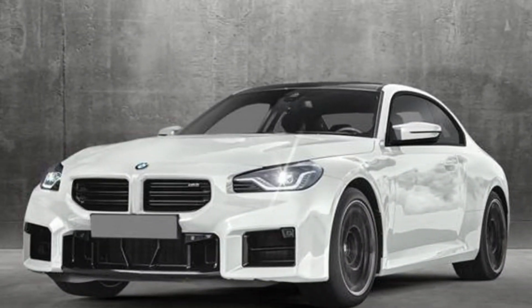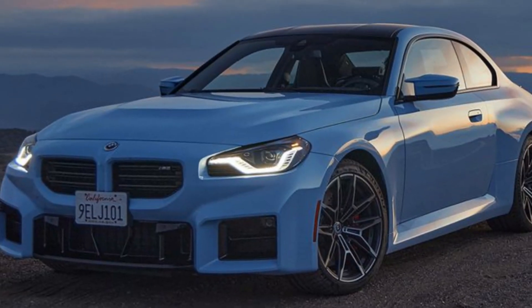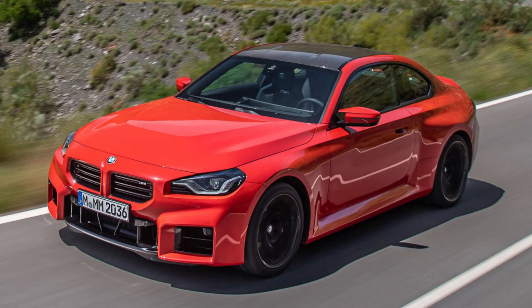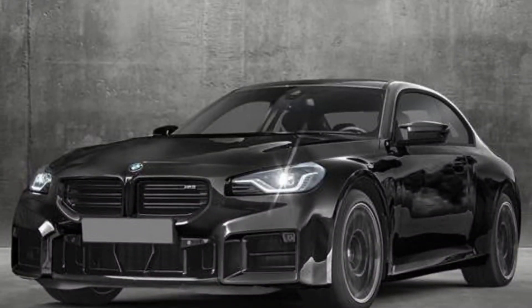Handling and driving dynamics. But the real magic happens when you start pushing the M2 on a twisty road. This car handles like a dream. The steering is sharp and precise, the chassis is incredibly stiff, and the grip levels are insane. You can throw this car into corners with confidence, and it just begs to be pushed harder.